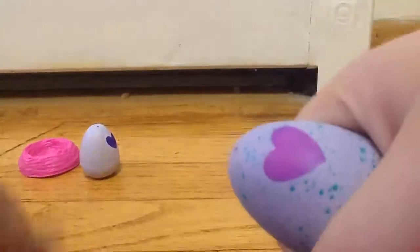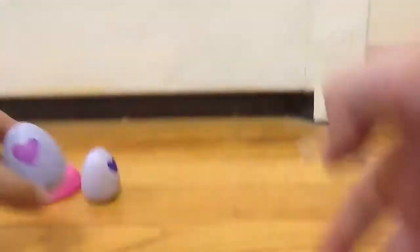Let's rub more and more. Rub, rub, rub. So there's a little nest here that it comes with.